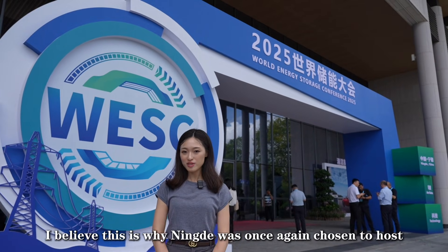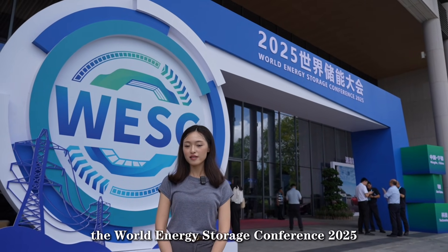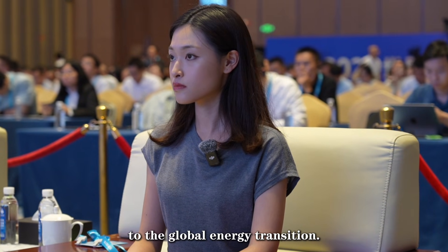That's why Ningde was chosen again to host the World Energy Storage Conference 2025. It embodies a Chinese solution to a global energy transition.